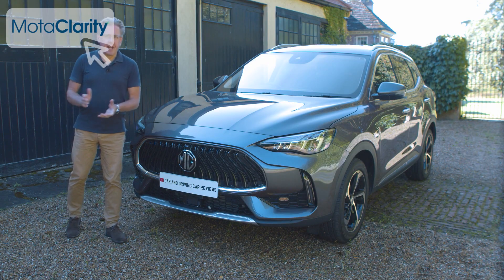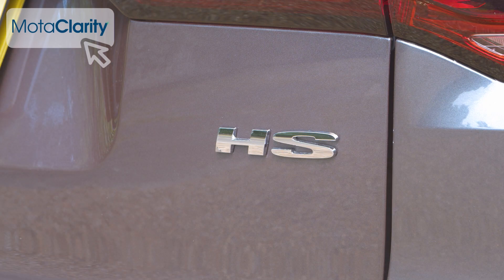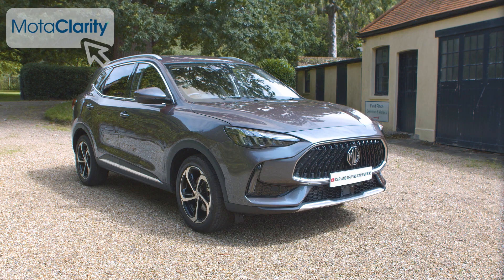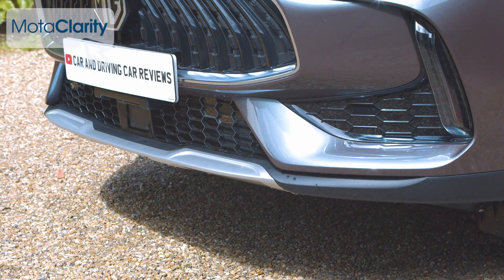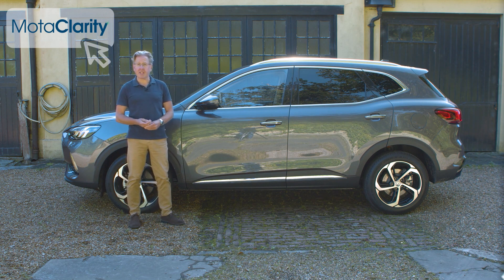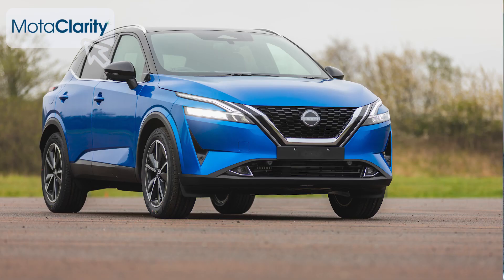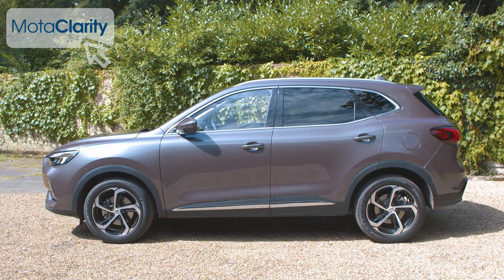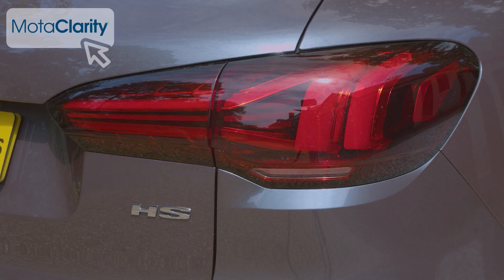Some midterm facelifts don't appreciably change the visual signature of the model concerned — this isn't one of those. On the contrary, this revised HS looks quite a bit sleeker than before, courtesy of revised bi-function LED headlights, a bolder grille design and a restyled front bumper. You expect plenty of metal for your money from an MG and you won't be disappointed. At 4,610mm long, 1,685mm high and 1,876mm wide, it's quite a lot bigger than a Nissan Qashqai. At the rear, a new bumper design, revised dual exhaust outlets and LED tail lights complete the styling update.